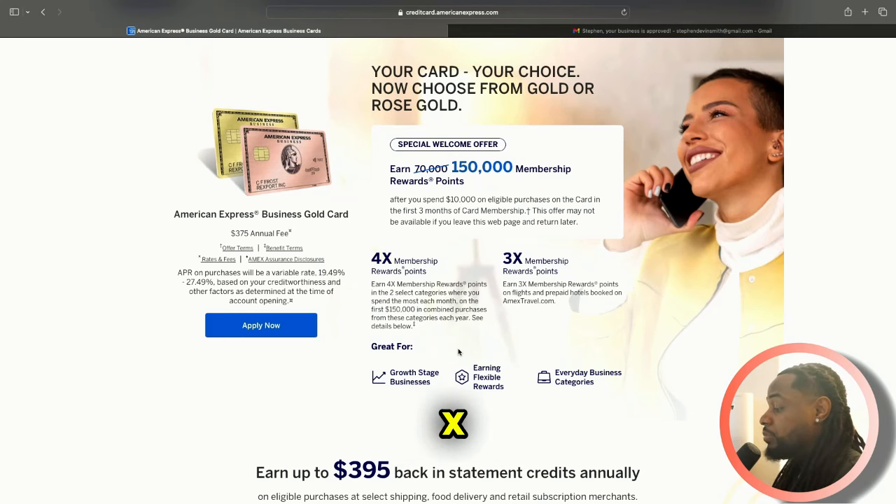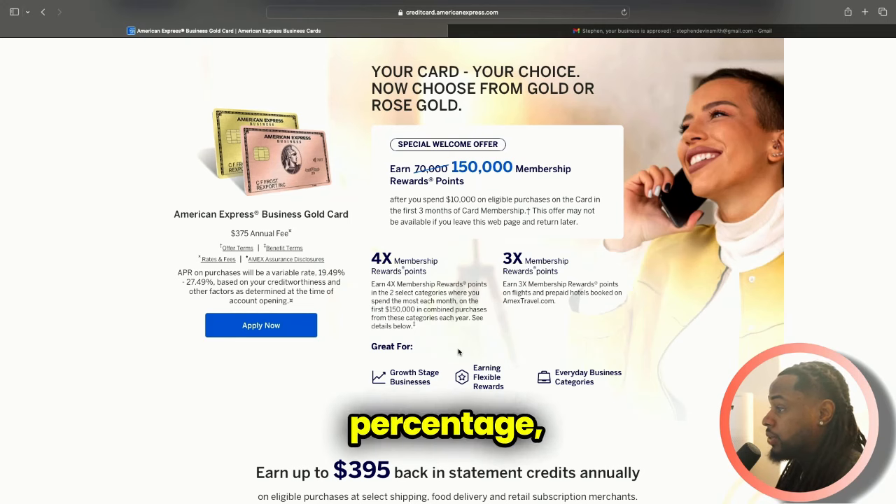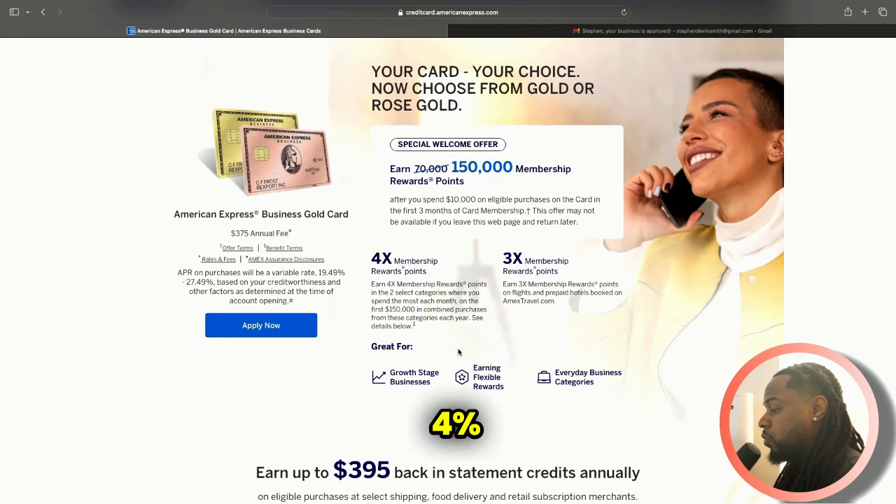You also get 3X membership reward points on flights and prepaid hotels. I look at the points basically as a percentage — like 3%, 4%. In the categories that I pick, I get 4%. One thing people might not like, which is why I saw a lot of people go for the blue Amex, is this card does have a $375 annual fee. Each employee card is $95, so I'll have a $375 annual fee plus a $95 annual fee for the employee card.